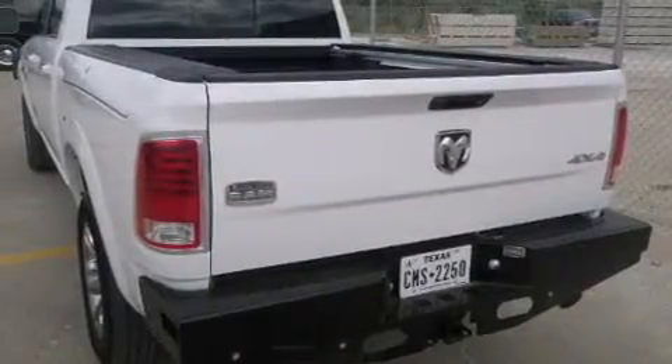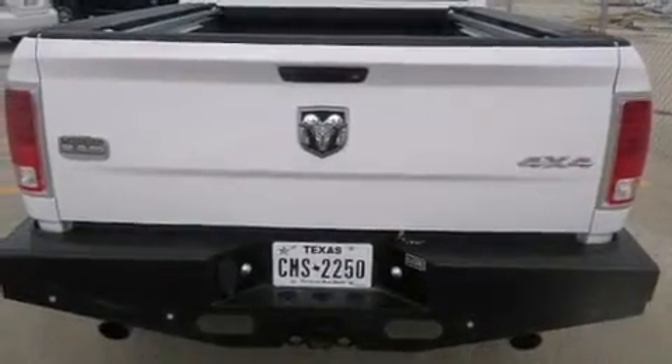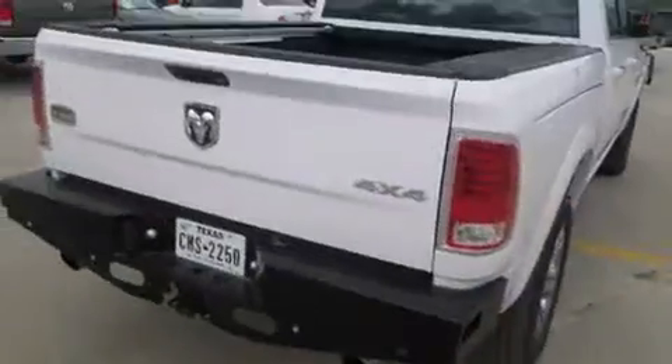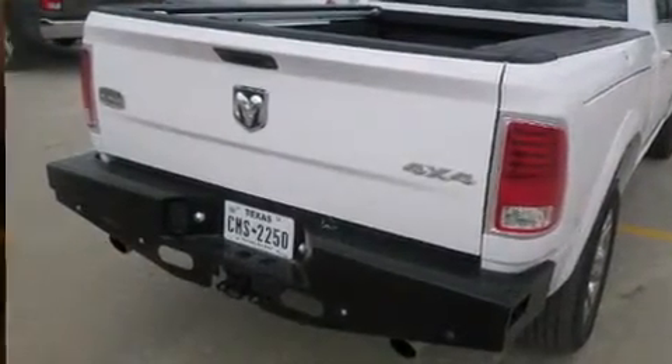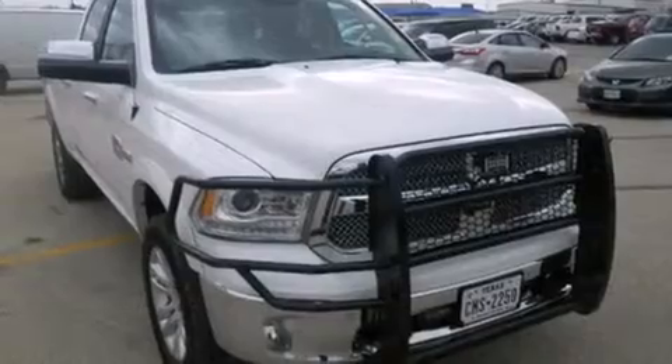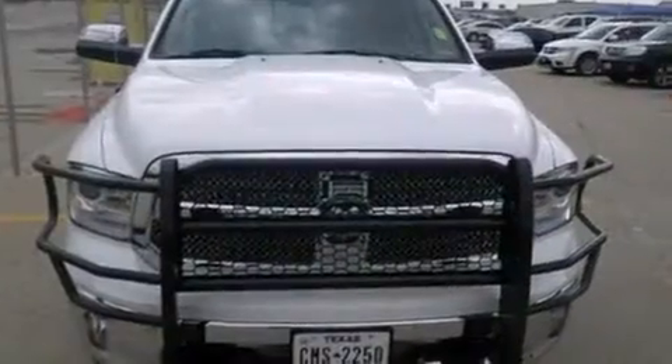Treat yourself to a test drive in the 2014 RAM 1500. This four-door, five-passenger truck has just recently passed the 50,000 mile mark. It features four-wheel drive capabilities, a durable automatic transmission, and a powerful eight-cylinder engine.